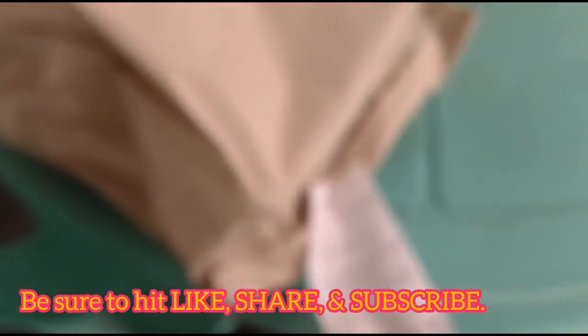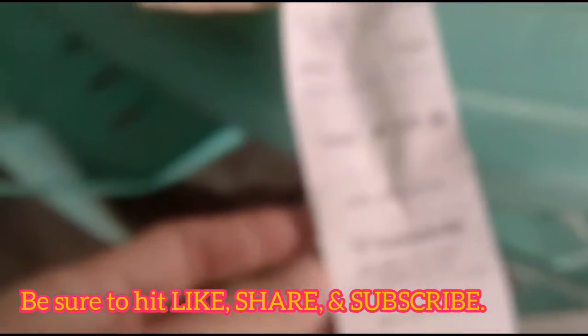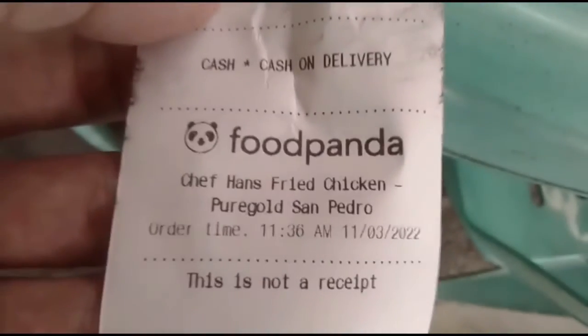We got another Foodpanda merchant here to review and it's Chef Han's Fried Chicken.